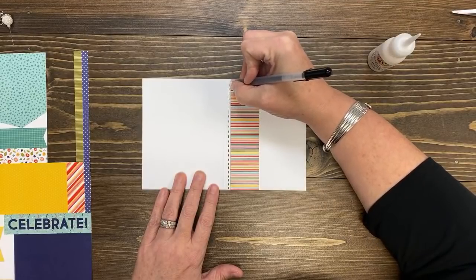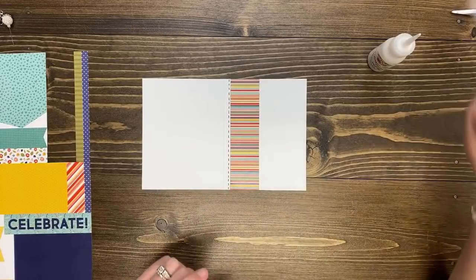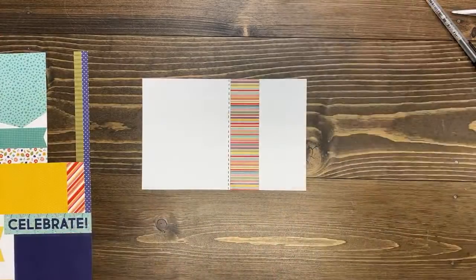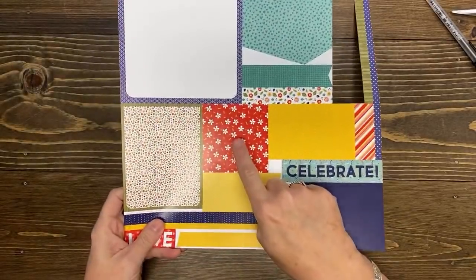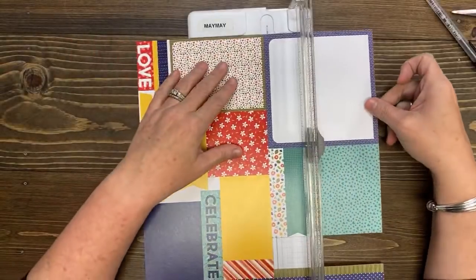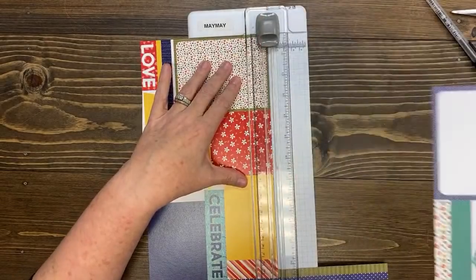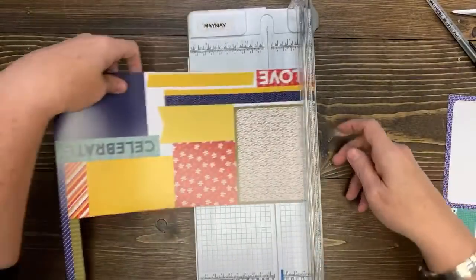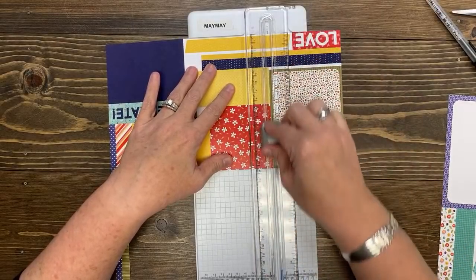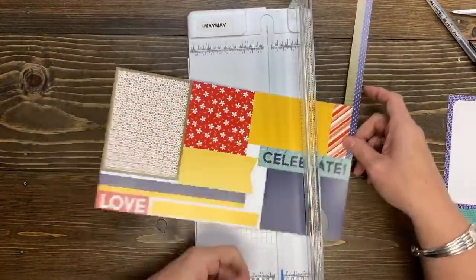I like when Shannon reads me the instructions, so add to your needed list: a friend to read you the instructions. Number three, from sheet one, trim the red floral square. Adhere it to the card front. So I can trim this away and then get in here and trim that little square. Whoever designs these — like for real — it's very specific.